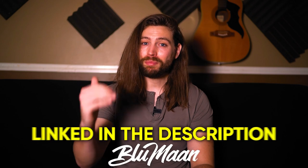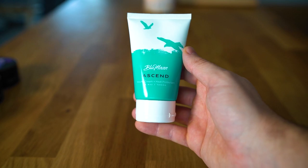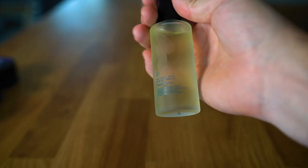That's my step-by-step process for how I give my hair volume. Don't forget to go check out Blumon — I'm linking to them in the description. Their Ascend Volume Cream is awesome, and their Cloud Control Oil is great for protecting split ends and cuticles. That's all I got for this video. I'll see you in the next one. Peace.